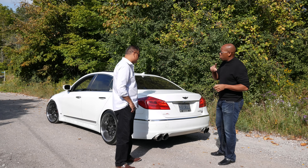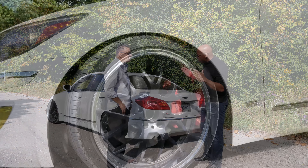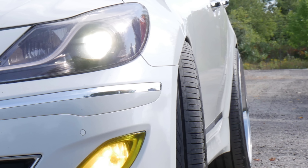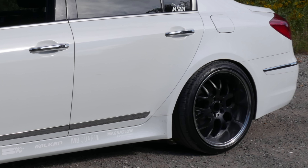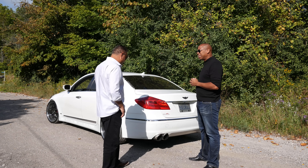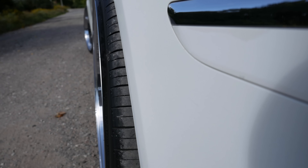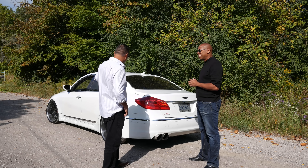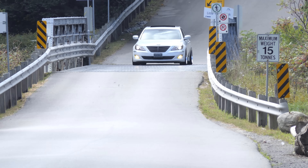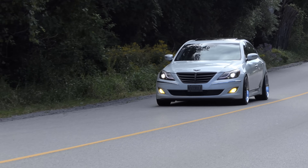One issue we faced in the last show was some tire rub because the wheels were pushed so far out. The stance was great and one of our viewers pointed that out — you could actually hear the tire rubbing. What have you done to address that? I've always wanted to achieve the stance of getting as much tire to the edges of the vehicle. I had 20mm spacers in the front and 25mm in the rear, but I couldn't adjust the offset of the rim. So I went with a 15mm spacer in the front and 20mm spacers in the rear. Commuting on the highway, I don't have any issues.